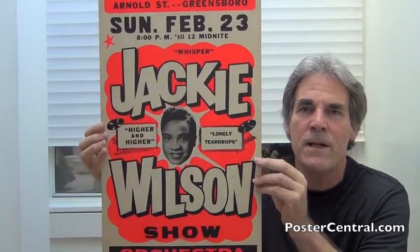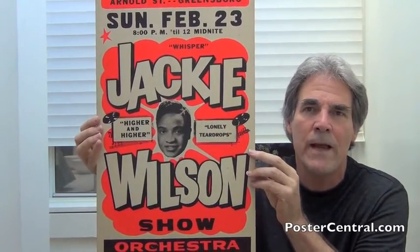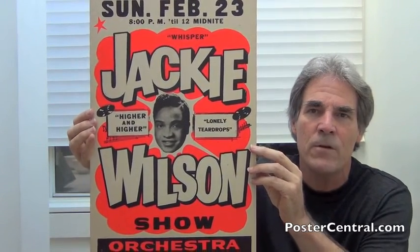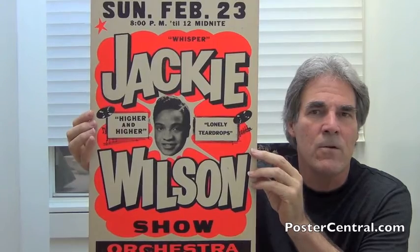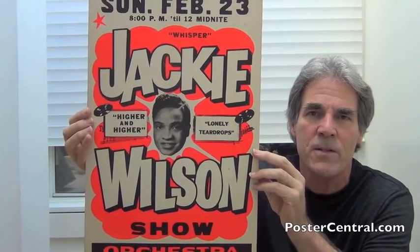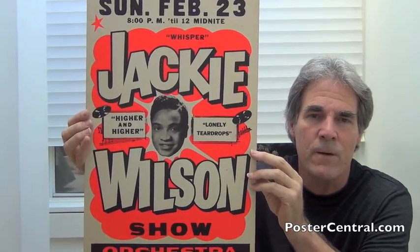You've got one of Globe's design touches — what we call clouds, the Globe Cloud. You've got that big orange day-glow cloud that sort of is the central element of the poster and serves as the backdrop for Jackie's picture and the information.